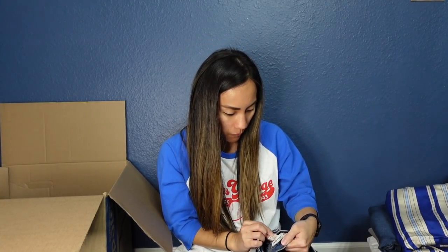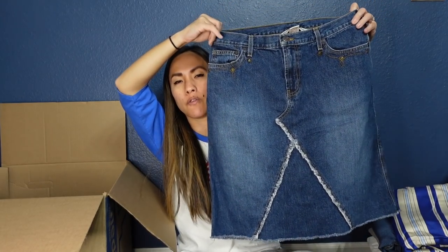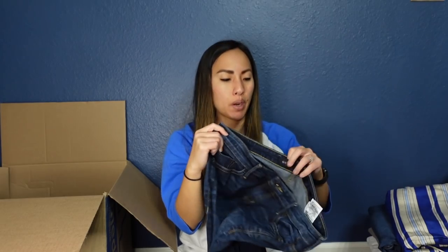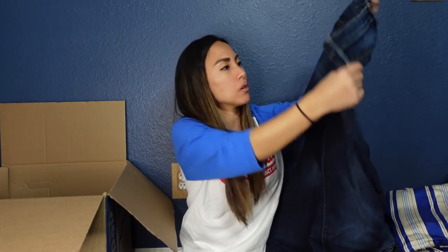This is another Abercrombie and Fitch piece, size six — a denim skirt that is definitely a very dated style. I imagine $10 to $15 on that. And this is a pair of jeans by Guess — I don't have the best luck selling Guess denim. These are a size 31, so I think these might be men's Guess jeans, which might do a little better. They appear to be boot-low jeans in really good condition. I'll have to look up comps but assume I can list these for around $35.